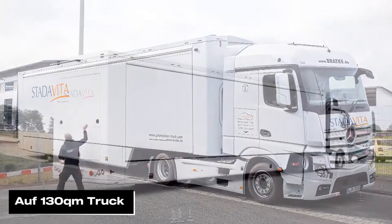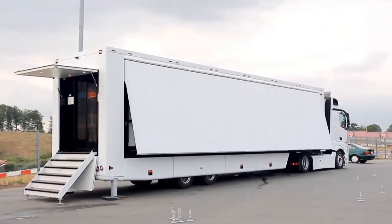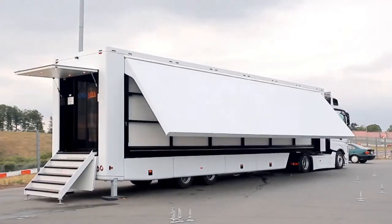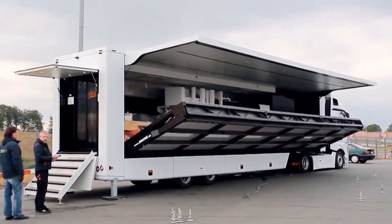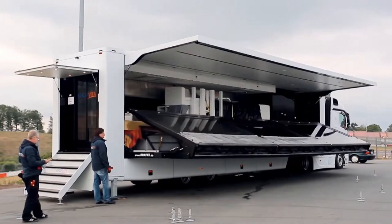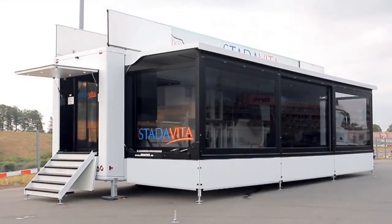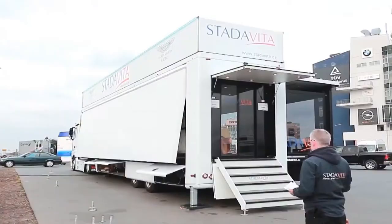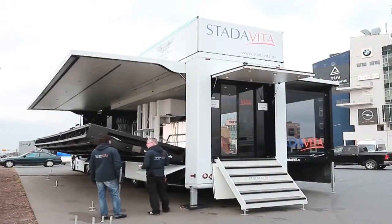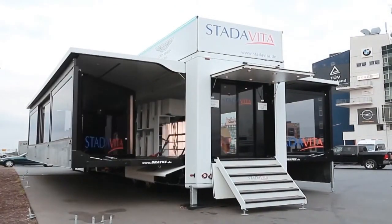A 130 square meter truck is perfect for a mobile showroom, offering a spacious yet easily maneuverable living area. Inside you can have a cozy sofa or bed, a TV or computer, and a dining space. The kitchen would include a stove, refrigerator, oven, and sink, while the bathroom would feature a shower, toilet, and sink, plus storage space for clothing, food, and other items. The front of the truck serves as the living area with the sofa against one wall and the TV in the middle.